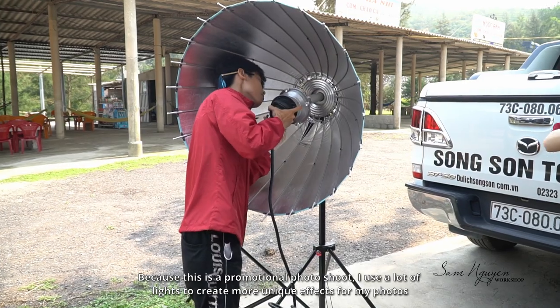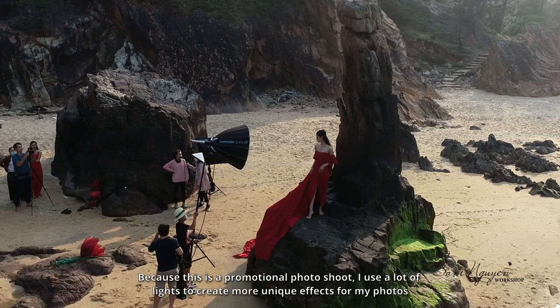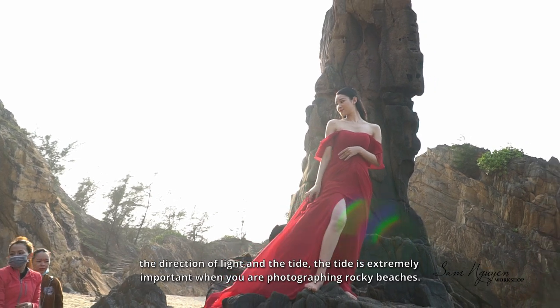Because this is a promotional photo shoot, I use a lot of lights to create more unique effects for my photos. There are two things that you should pay attention to most when shooting at sea: the direction of light and the tide.